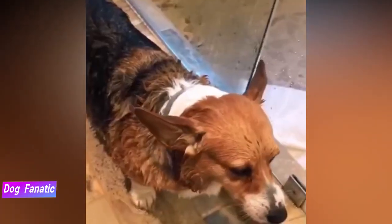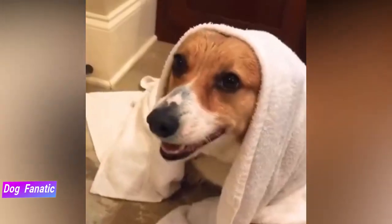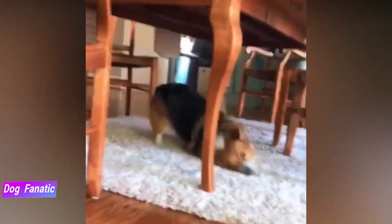Pembrokes are generally healthy, but all breeds are prone to certain health conditions. While not all Pembrokes will get any or all of these diseases, it's important to be aware of them if you're considering this breed. If you're buying a puppy, find a good breeder who will show you health clearances for both your puppy's parents. Health clearances prove that the dog has been tested for and cleared of a particular condition.